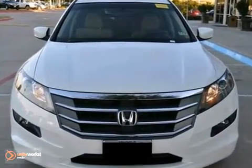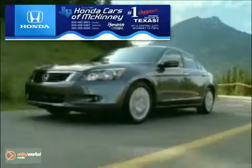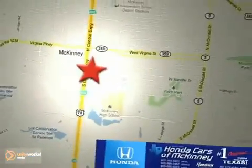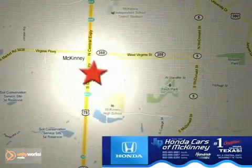You can buy this one with confidence too. Come on in and take it for a test drive today. Honda Cars of McKinney is the source for all your automotive needs — stop in today. We're conveniently located on Highway 75 northbound at exit 40A in McKinney.